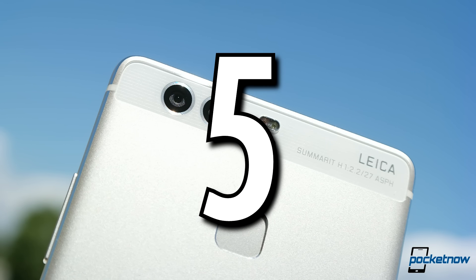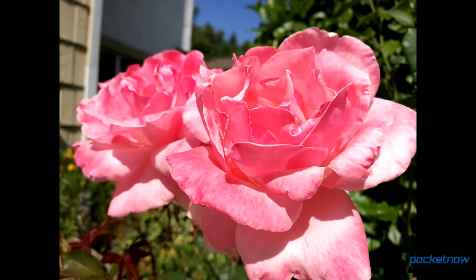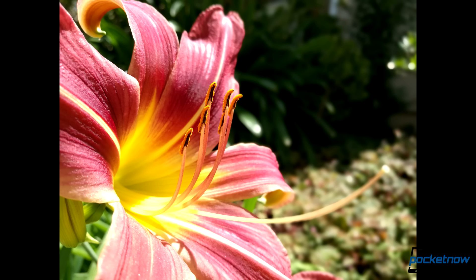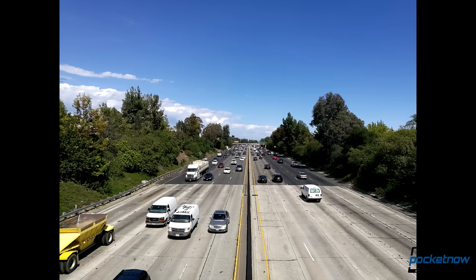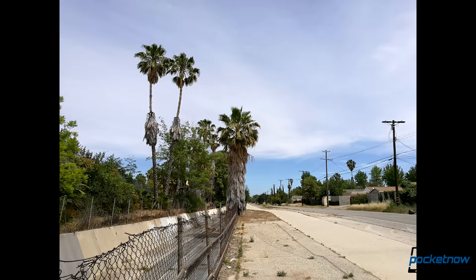Number 5: the Huawei P9. This dual camera experiment influenced by Leica has catapulted Huawei into producing some of the best stills we've ever seen from a smartphone camera. Color saturation, clarity, and dynamic range are all top-notch on this shooter, thanks in part to a color sensor and a monochrome sensor working in tandem to make your shots as vibrant as possible.